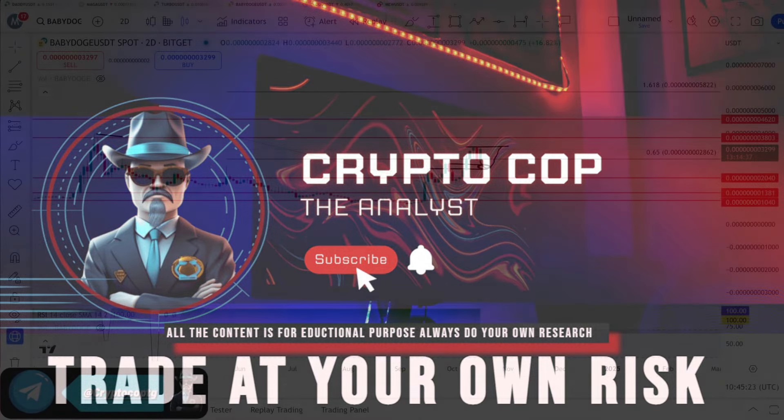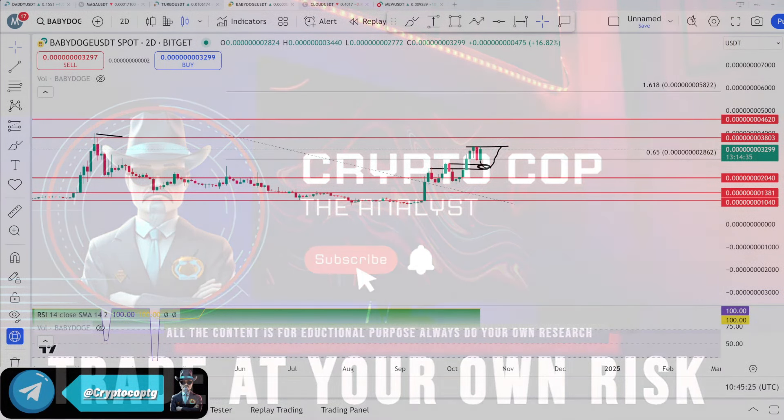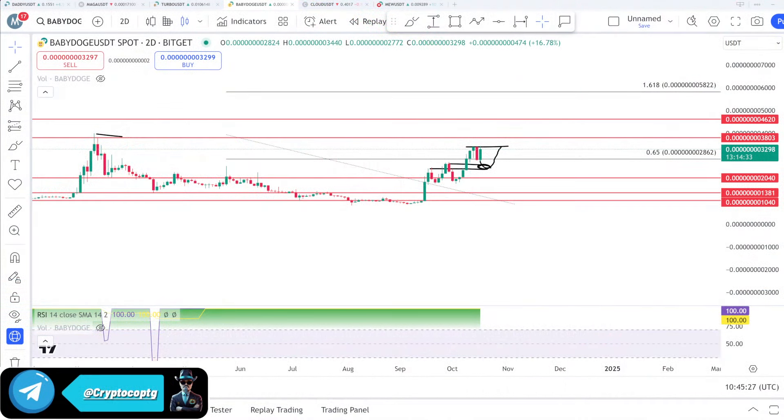Hello everyone, it's Crypto, welcome back. Let's talk about the market. Baby Doge is the coin I posted yesterday when the price was at 28, and today it pumped almost 20% upside — a big pump toward the 34.